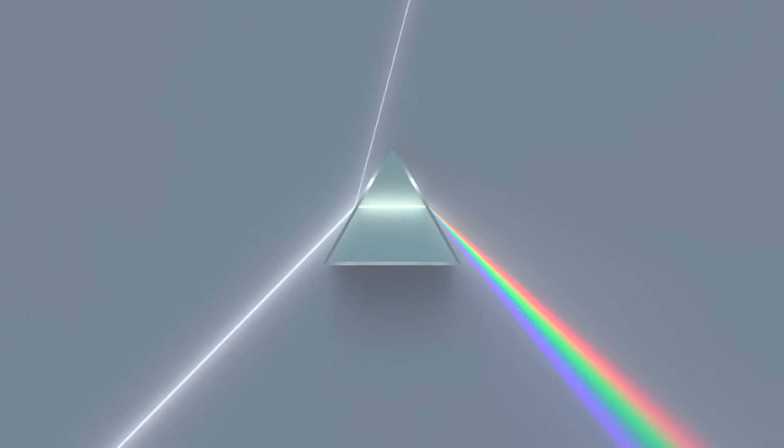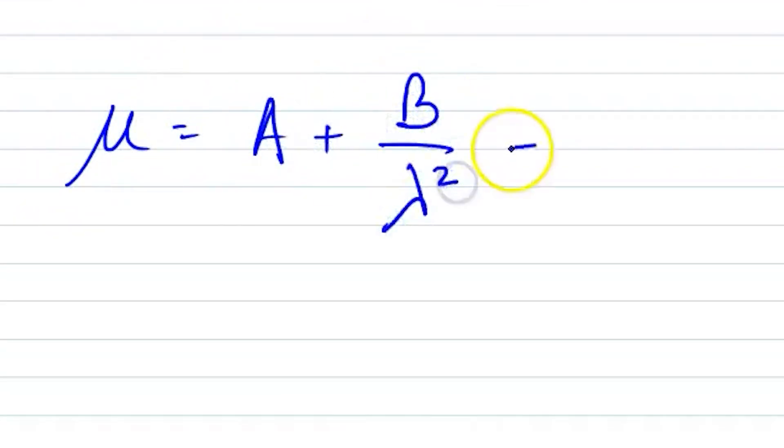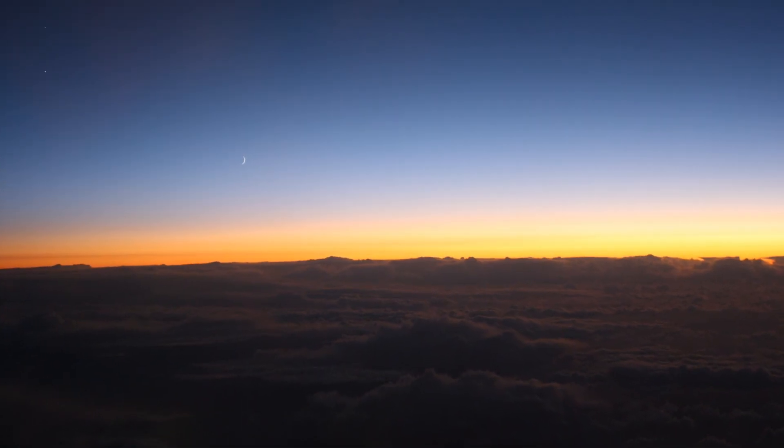Now we come to the second effect: dispersion — the separation of light into its constituent wavelengths, like a prism or a rainbow. Shorter wavelengths, like green and blue, bend more than longer wavelengths like red and orange. The refractive index for a given wavelength lambda can be modeled using the Cauchy equation, where A, B, and C are material-specific constants. As the sun nears the horizon, dispersion isolates green light for a brief moment. However, blue and violet light, which are refracted even more than green, are scattered out before they can reach our eyes.